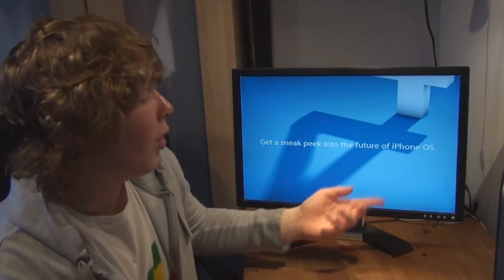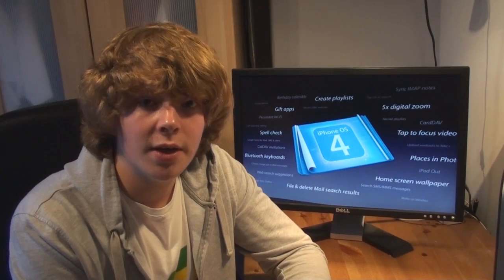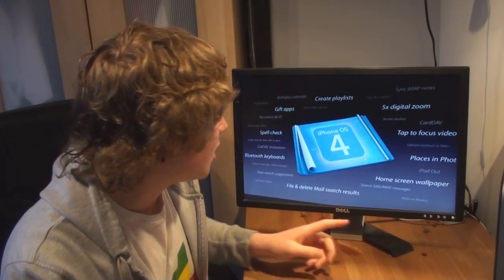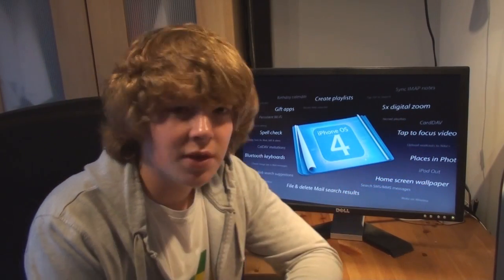It is the new iPhone OS 4.0, the new iPhone OS, and this is the OS for the iPhone, the iPod Touch, and the new iPad. It was announced on the 8th of April and there's loads of new features, and there's also one big one which is tap to focus video and five times digital zoom. I was reading on a website saying that this maybe hints that the next iPhone, which is probably going to come out this summer, is to have high definition video recording, which is really good for a mobile phone.